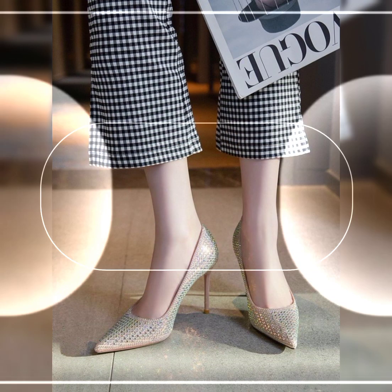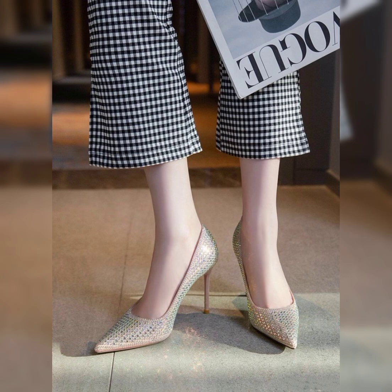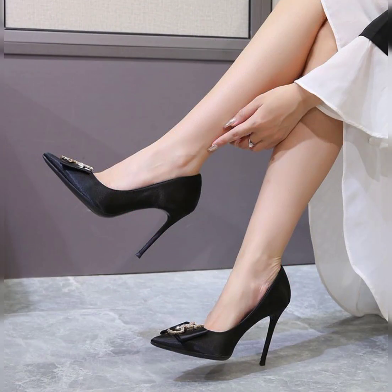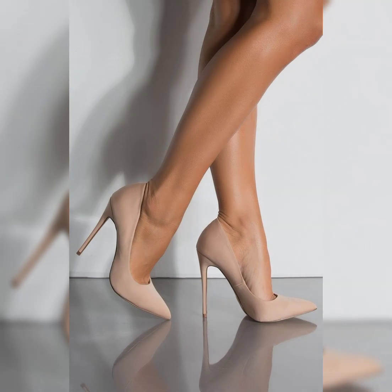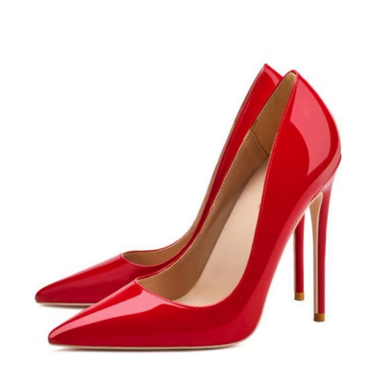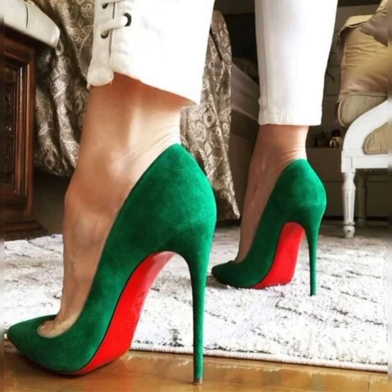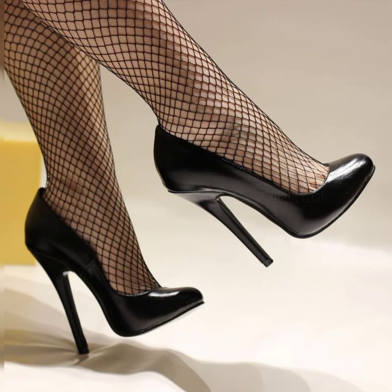High heels are a popular choice in ladies fashion. They come in different styles like pumps, stilettos, and dress sandals. One famous brand known for its high heels is Louboutin, recognized by their iconic red soles. Wearing high heels can give you added height and can make your legs appear longer. However, it's important to find heels that are comfortable for you to wear.